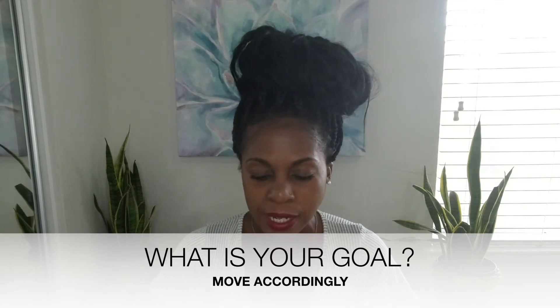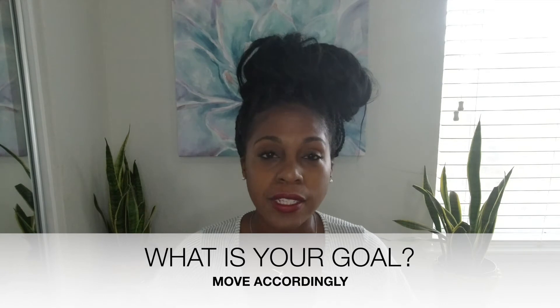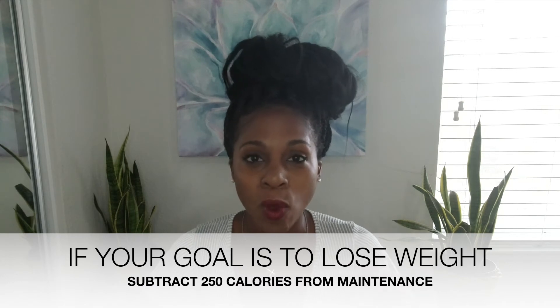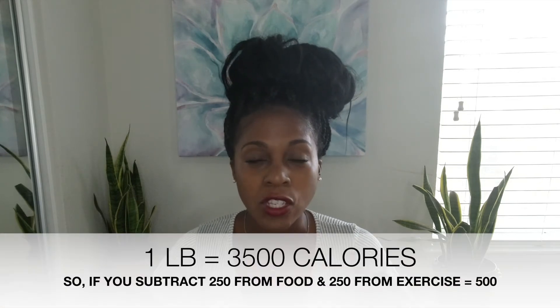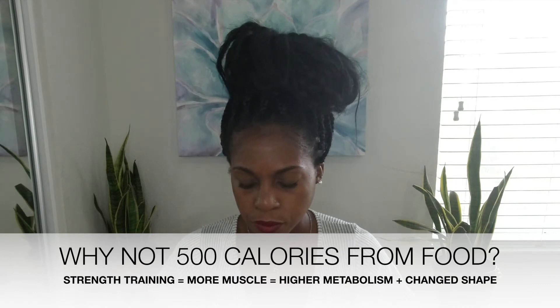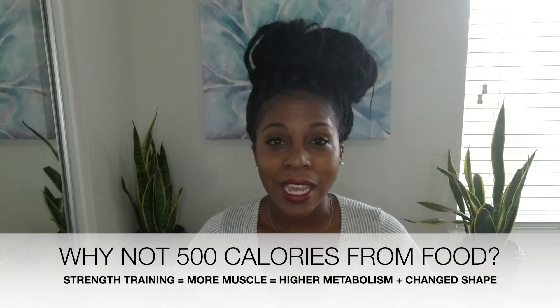If you scroll down you can see it says maintenance, cutting, and bulking. What I like to do is take that 2,036 maintenance number and reduce it by 250 calories. That's because a 500-calorie-per-day deficit equals roughly one pound lost per week — 3,500 calories total. So I'm going to get half of that deficit from food, making my daily target 2,036 minus 250, which is 1,786 calories.